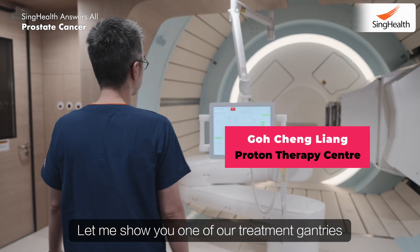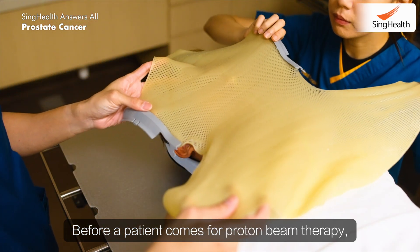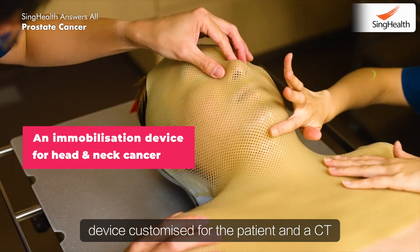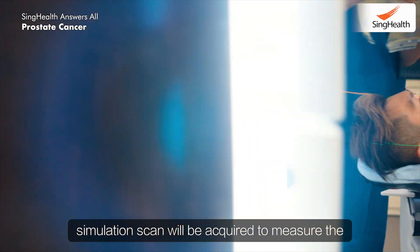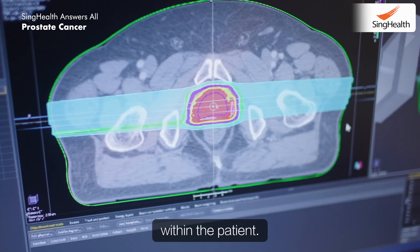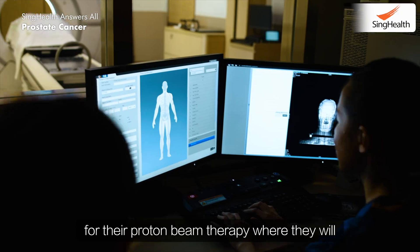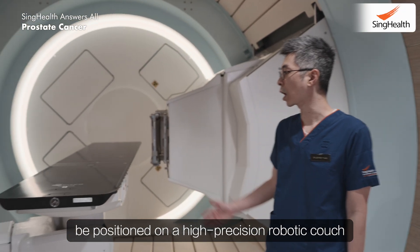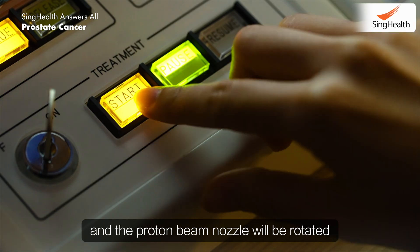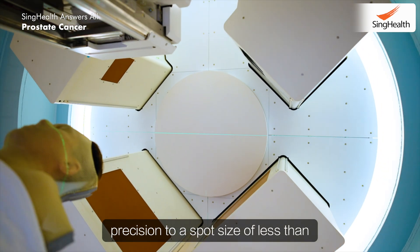Let me show you to one of our treatment gantries here in the National Cancer Centre. Before a patient comes for proton beam therapy, they will be required to have a mobilisation device customised for the patient, and a CT simulation scan will be acquired to measure the patient and also define where the tumour is within the patient. Once that is done, patients can come in for their proton beam therapy where they will be positioned in our high-precision robotic couch, and the proton beam nozzle will be rotated 360 degrees around the patient with high precision to a spot size of less than 1 mm.